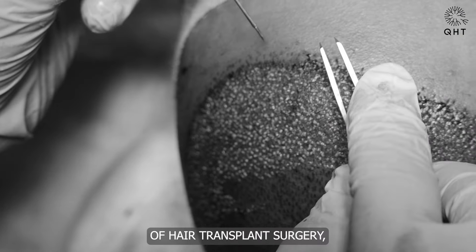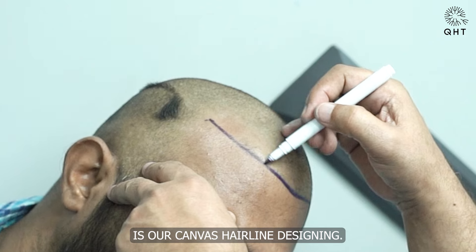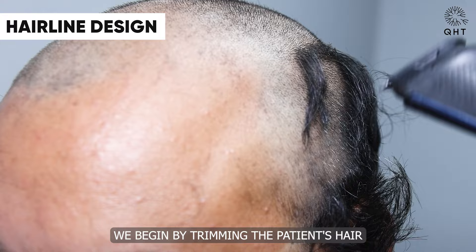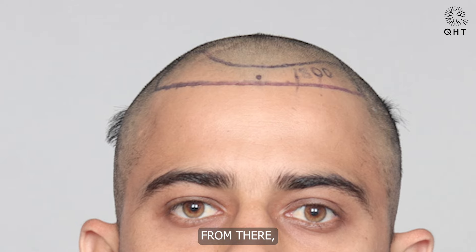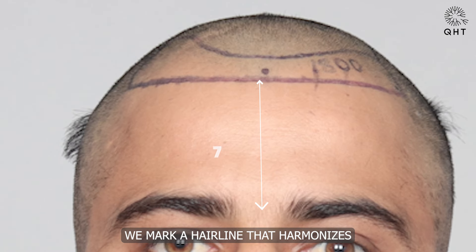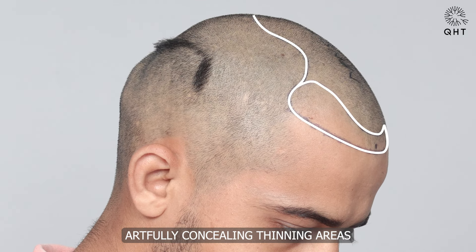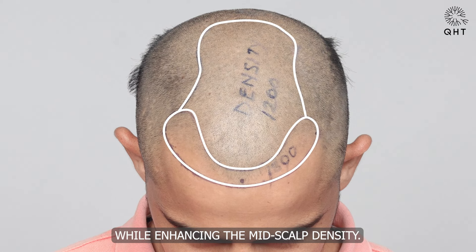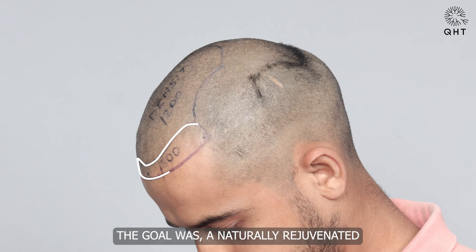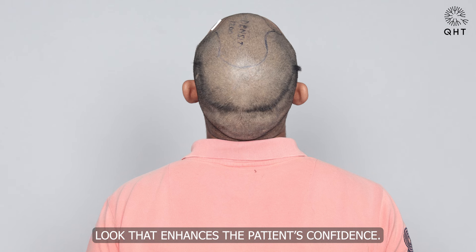In the careful journey of hair transplant surgery, the initial step is our canvas: hairline designing. With precision, we begin by trimming the patient's hair and ensuring a thorough head wash. From there, we mark a hairline that harmonizes flawlessly with his age and unique facial features, artfully concealing thinning areas on both the frontal head and mid-scalp while enhancing mid-scalp density. The goal was a naturally rejuvenated look that enhances the patient's confidence.